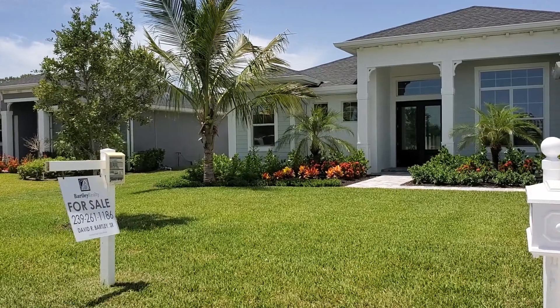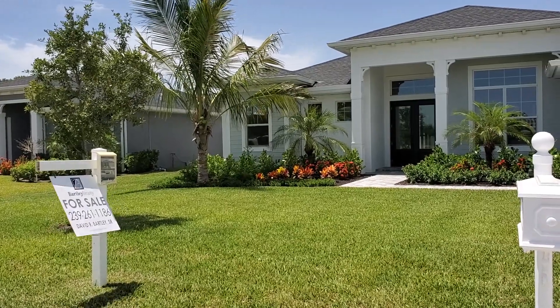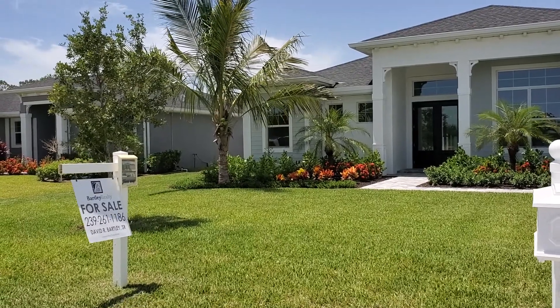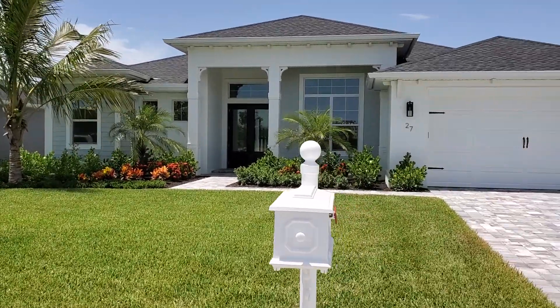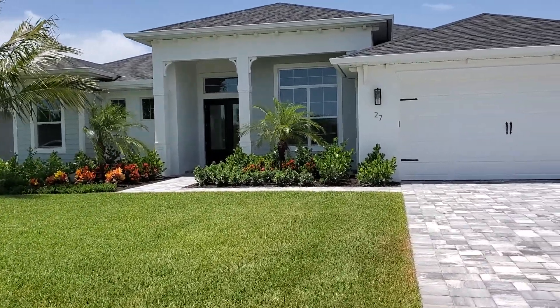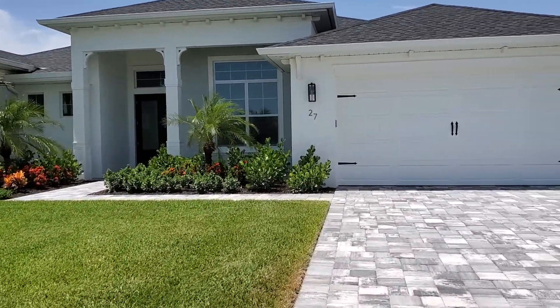Hello, this is David Bartley from Bartley Realty, 239-261-1186. I'm here at Chatham Woods today and I wanted to take you on a tour of our most recent model we just finished here at 27 Johnny King Drive.